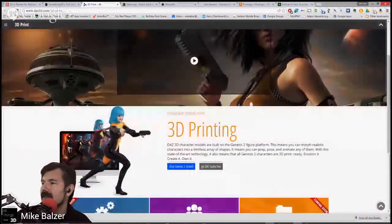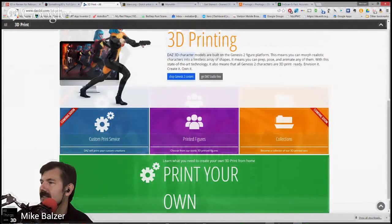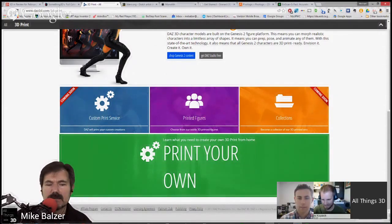They seem to show the female body more than anything else, but they do have a wide selection of good-looking men as well. They have printed printers you can look at, collections, and soon-to-be custom print services. Content is reasonably priced, and you can move from there.